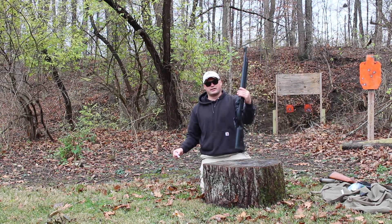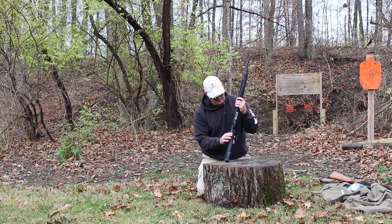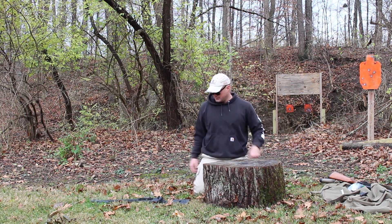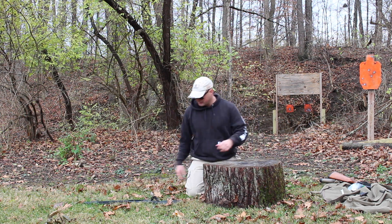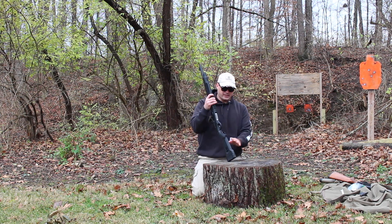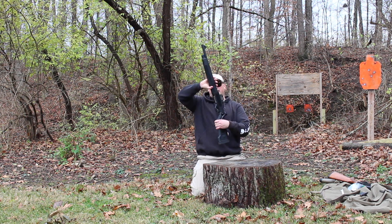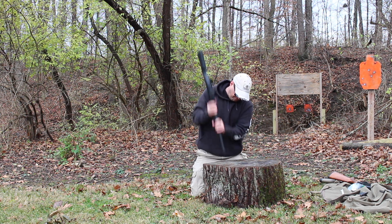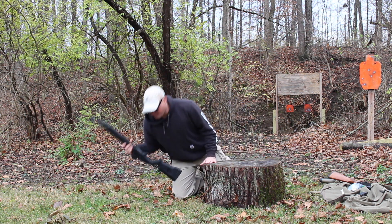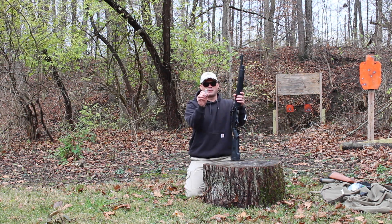Let's try a third shotgun, a Beretta 1301. Again, primer's still intact going in. Safety's on — let's let this thing fall over a few more times. Same test, try it the other way. Let's see if the primer's still intact. Primer's still intact.